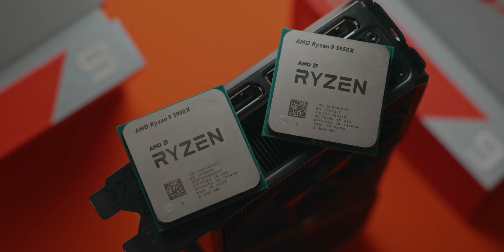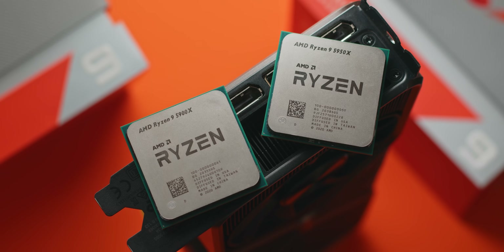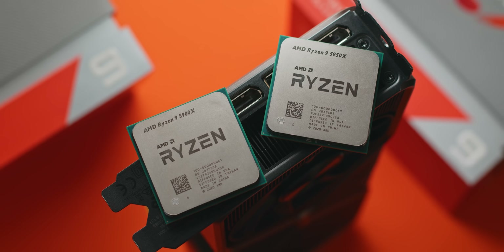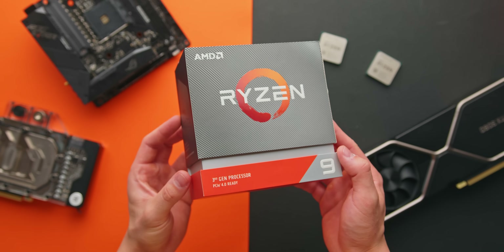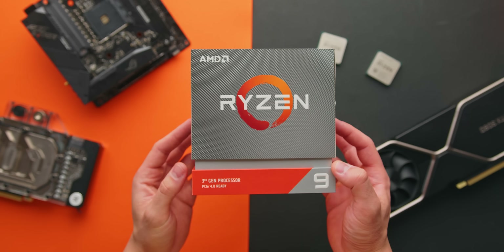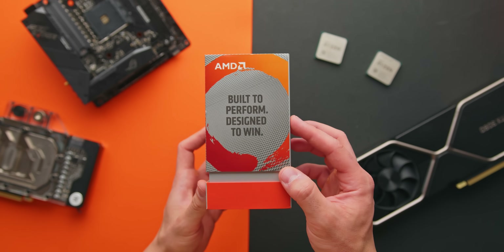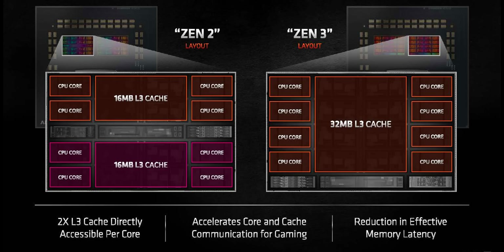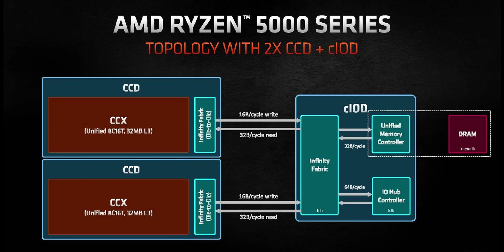Firstly, it's important to note that Ryzen 5000 is not two generations ahead of Ryzen 3000 as the naming would have you believe. It's just one, and it's actually built on the same seven nanometer manufacturing process. However, these chips are still very exciting, with the biggest change coming down to the internal core layout. Ryzen 5000 processors have significantly lower core-to-core latency than Ryzen 3000, with all cores in a given core complex die no longer being split into two separate CCXs with separate cache.